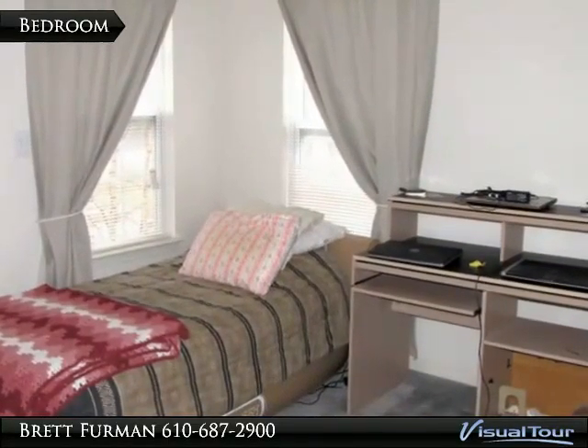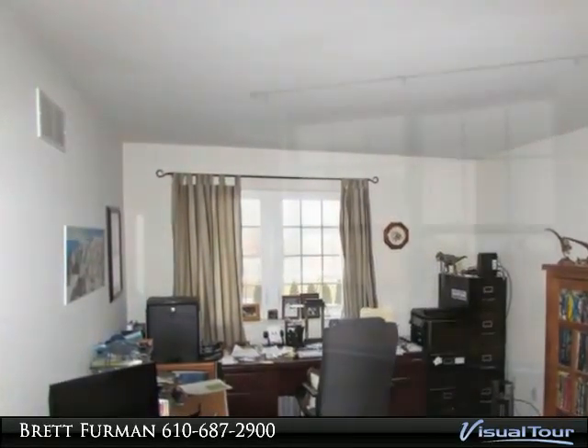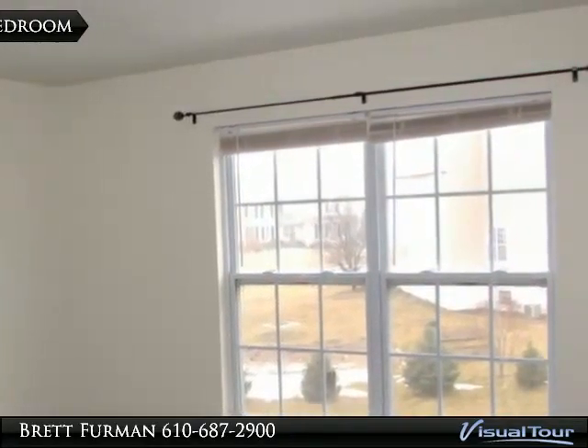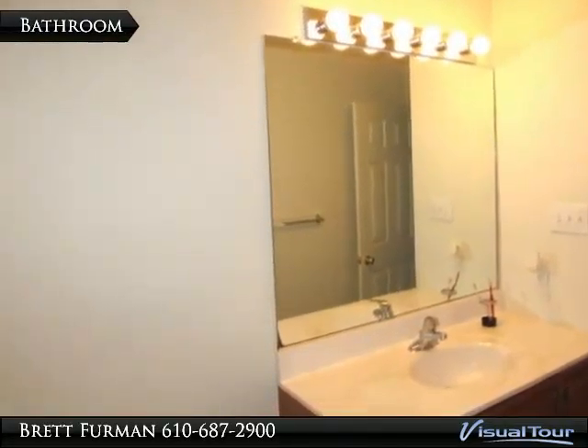Three more family bedrooms are nicely sized and quite bright. This hall bath completes this level.